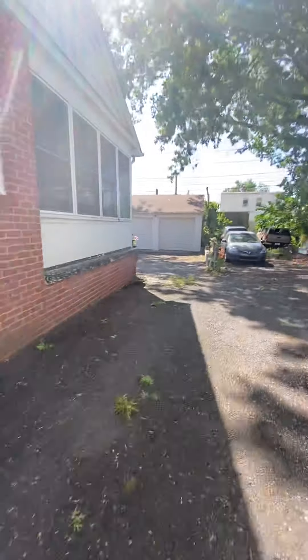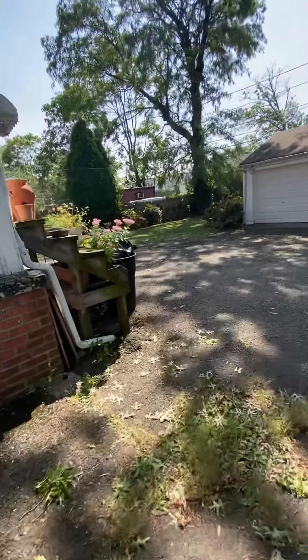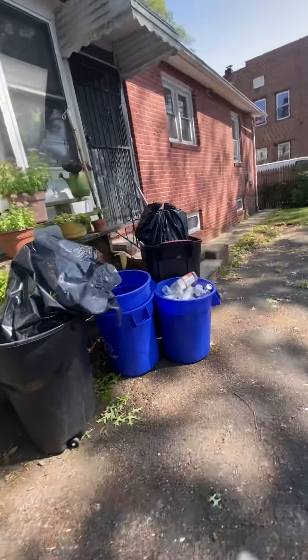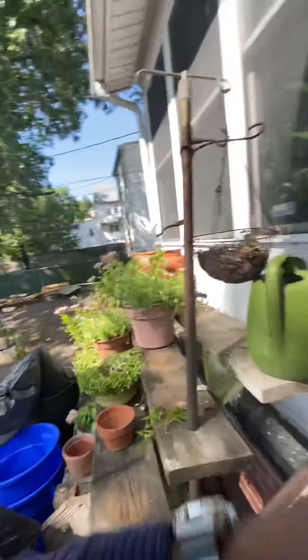We will have information on the driveway once the title search is done. We do not believe it is shared — it belongs to this property. More backyard, and then the last entrance from the sun porch.